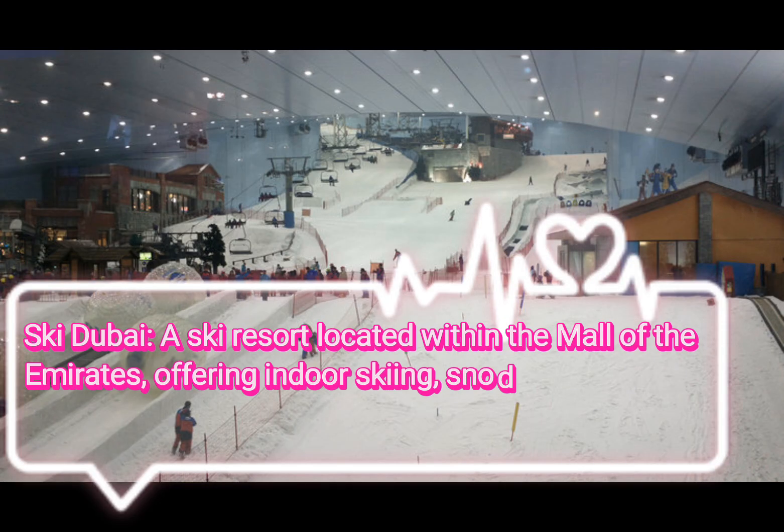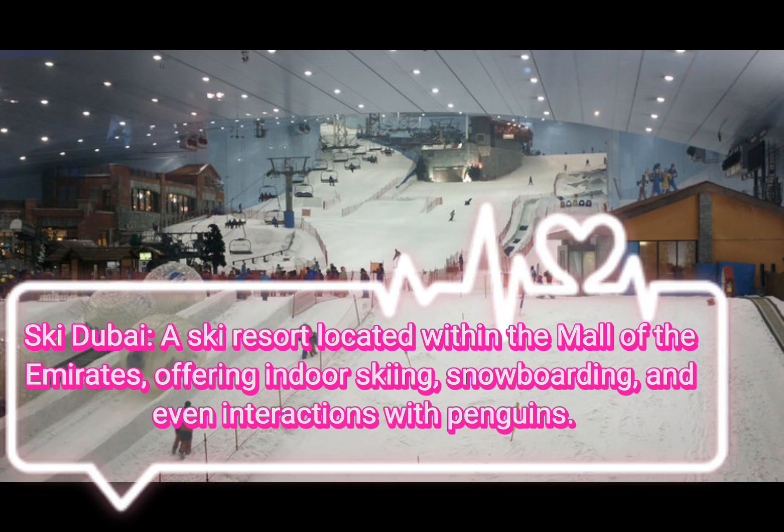Ski Dubai, a ski resort located within the Mall of the Emirates, offering indoor skiing, snowboarding, and even interactions with penguins.